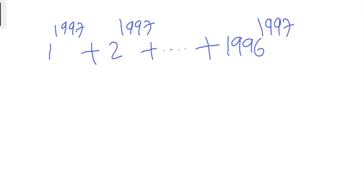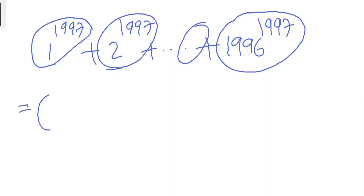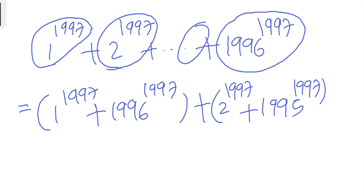So 1997 — the basic trick is to pair the first one with the last one, then the second with the second-to-last, and so on. In that way, what we can write is: 1^1997 + 1996^1997, plus 2^1997 + 1995^1997.